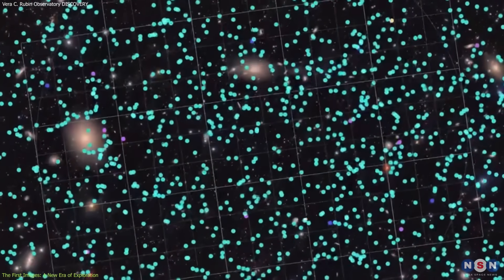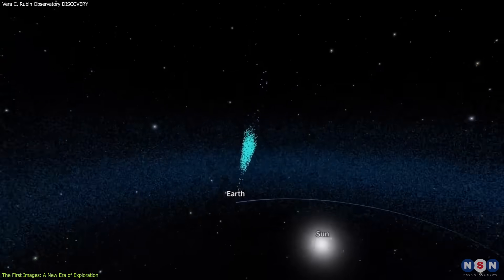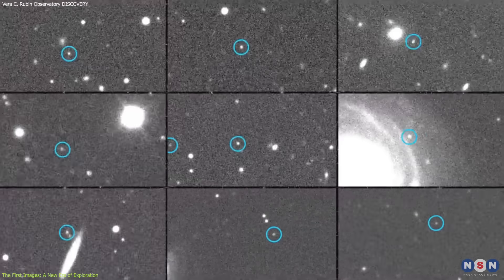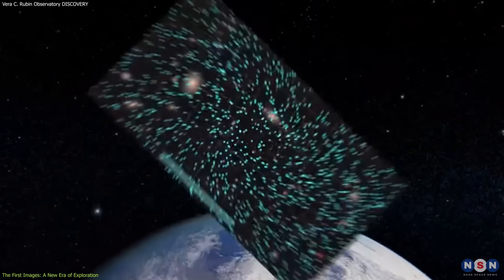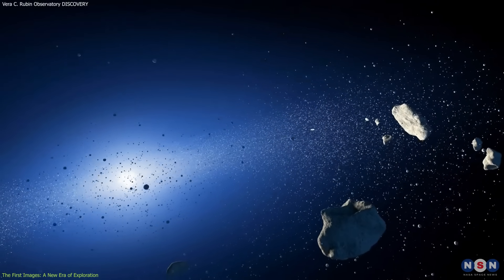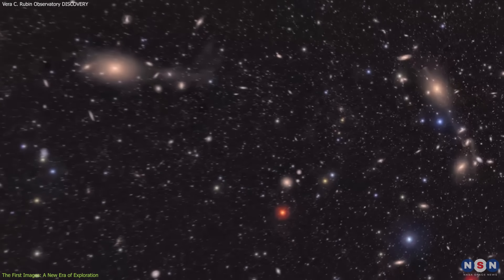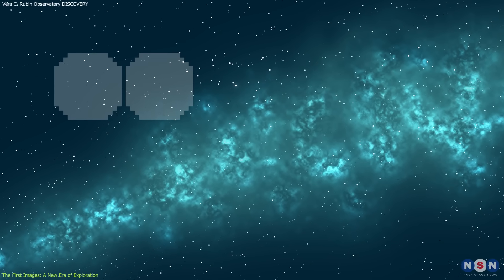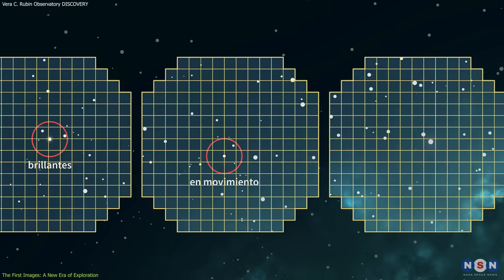One of the most notable achievements of these early images was the discovery of 2,104 asteroids, including seven near-Earth objects. While none of these asteroids pose a threat to Earth, the observatory's ability to track these space rocks is crucial for monitoring potential risks in the future. The Rubin Observatory is expected to detect millions of asteroids over the next two years, helping scientists refine our understanding of the objects that orbit our solar system. In addition to asteroids, the observatory's images capture distant galaxies, providing a glimpse of the farthest reaches of the universe.